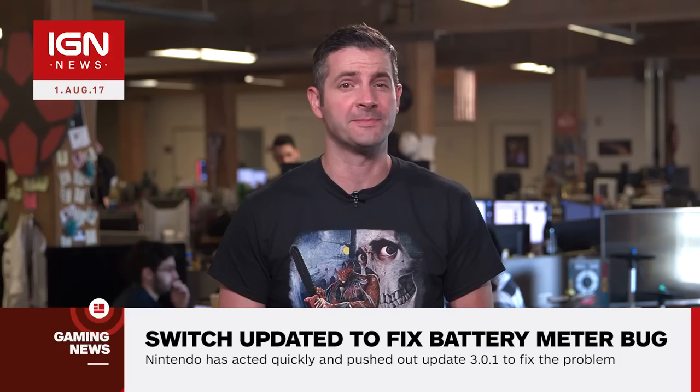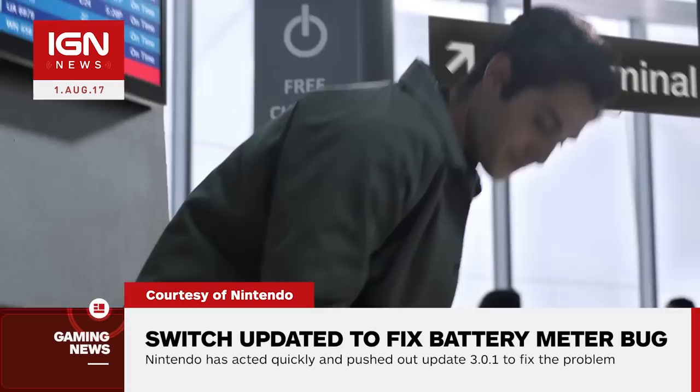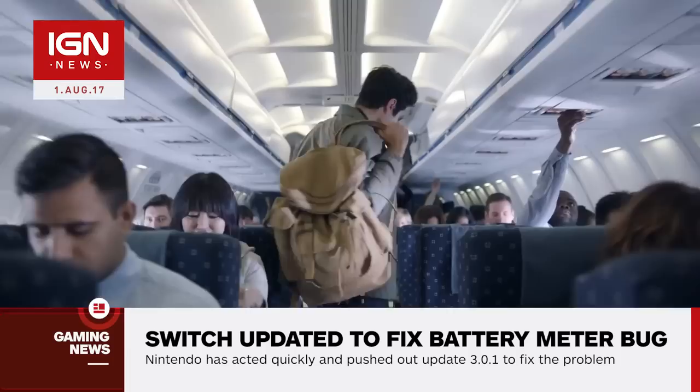Damian here with IGN News. With the release of Nintendo Switch's 3.0 update, a new bug was introduced, causing some users to experience issues with the system's battery indicator. The bug caused the battery indicator to show that the console was out of charge, even if it had plenty of charge left.